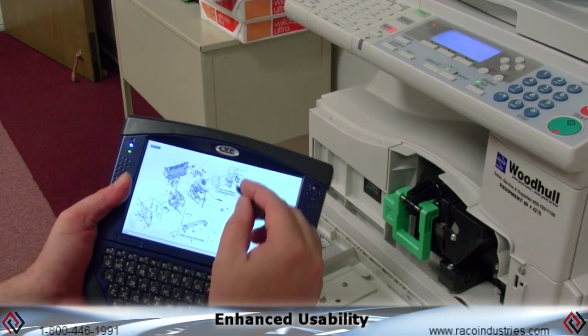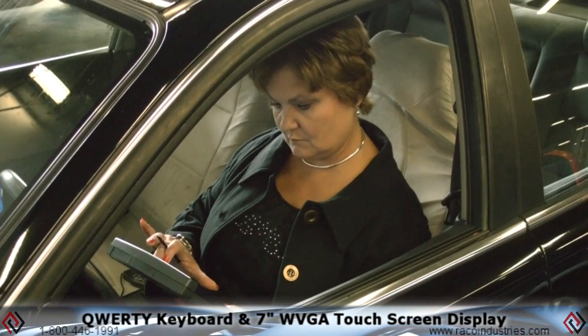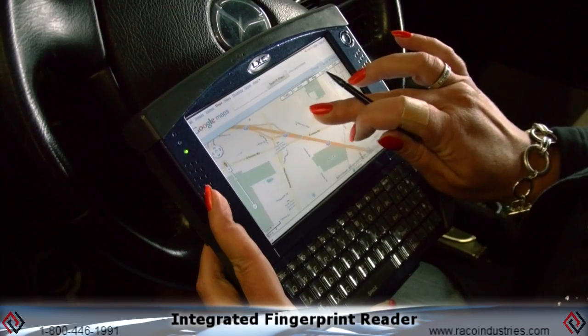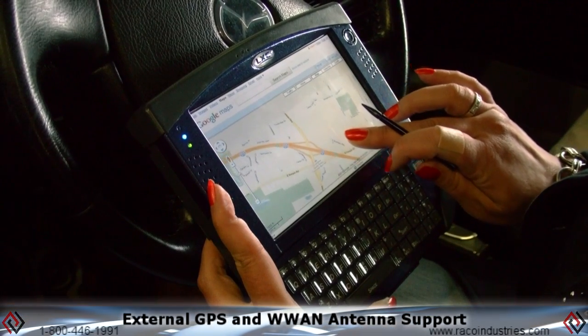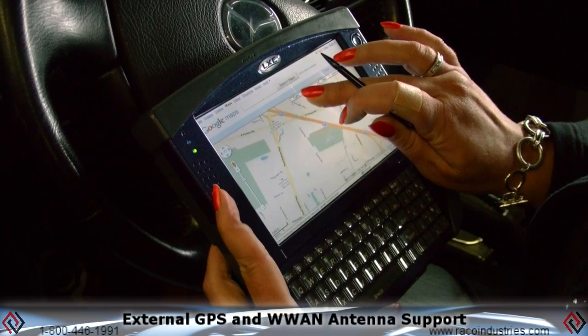The enhanced usability of the Marathon includes flexible dual input of a QWERTY keyboard and 7-inch WVGA touchscreen display, as well as an integrated fingerprint reader. The external GPS and WAN antenna support makes the device perfect for a wide range of applications.